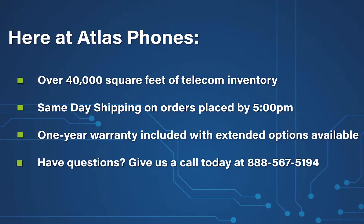Here at Atlas Phones we have over 40,000 square feet of telecom inventory and offer same-day shipping on orders placed by 5 p.m. Each of our products includes a one-year warranty with extended warranty options available for up to five years. We've been helping people in business since 1998 and we hope this video helped you too.